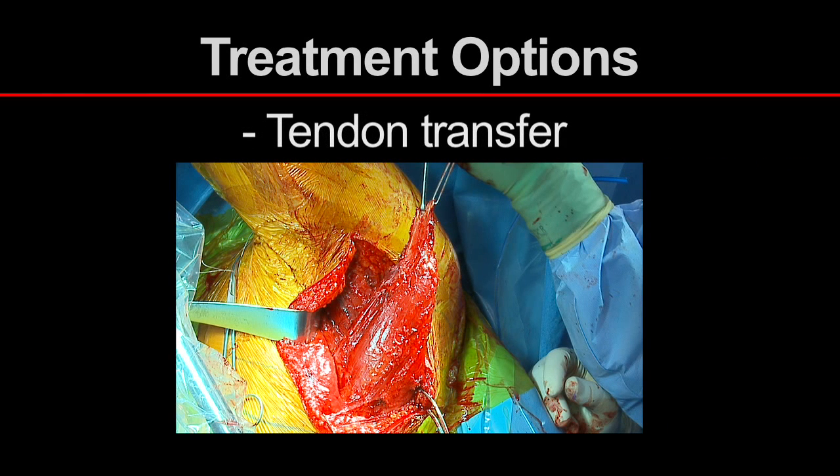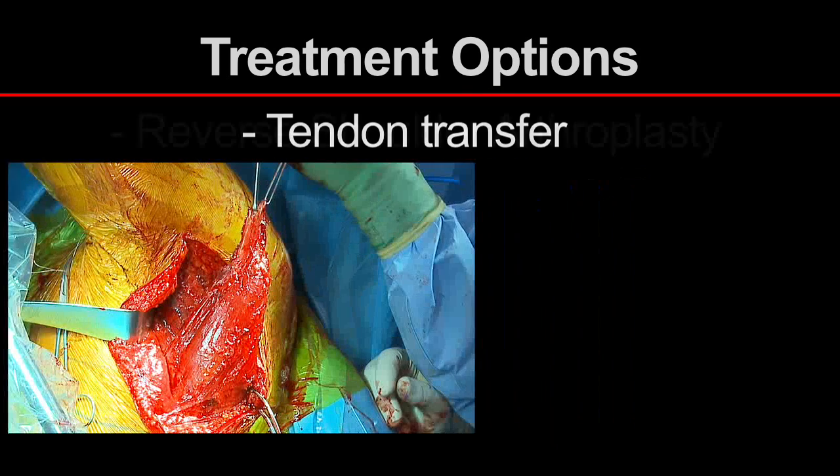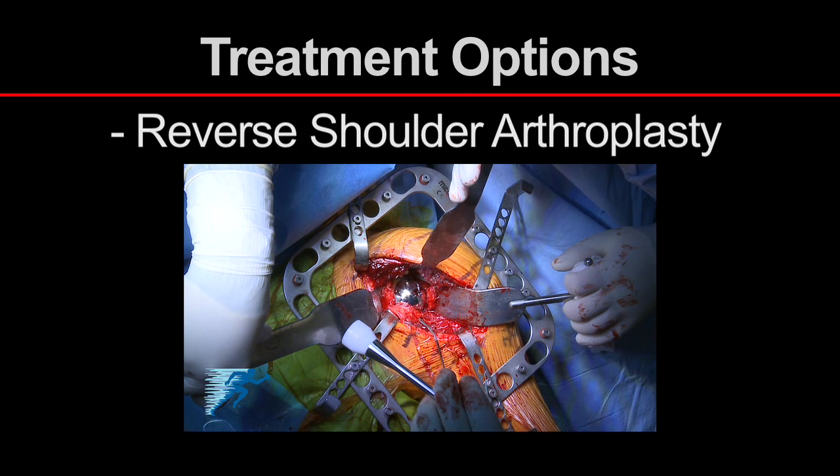Tendon transfer, such as the latissimus dorsi transfer, is a surgical option for patients with massive posterior superior tears when the patient's primary symptoms are weakness, pain, and impaired active motion. Patients with demanding occupations are also excellent candidates for tendon transfers and can typically expect to improve one muscular grade. Finally, patients with glenohumeral arthrosis or older patients with significant active motion limitations may be excellent candidates for reverse shoulder arthroplasty. In this group of patients, functional improvements can be dramatic; however, long-term results and results in younger patients have yet to be fully defined.